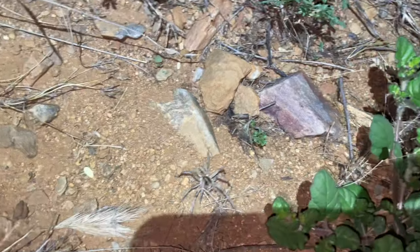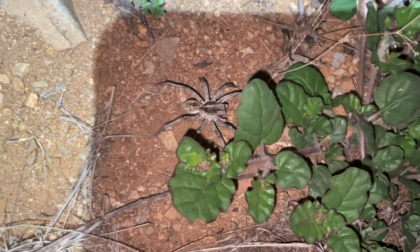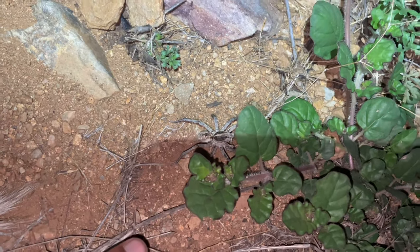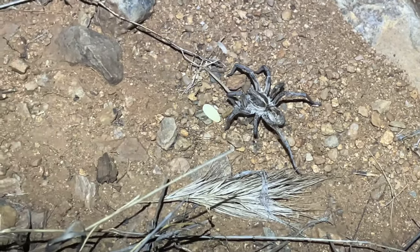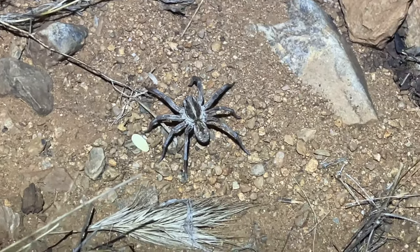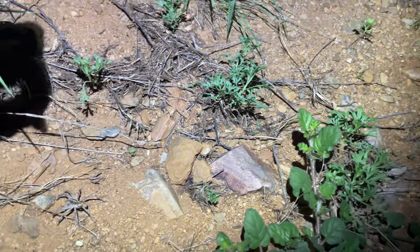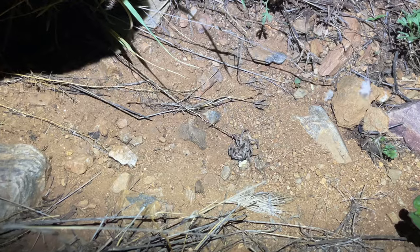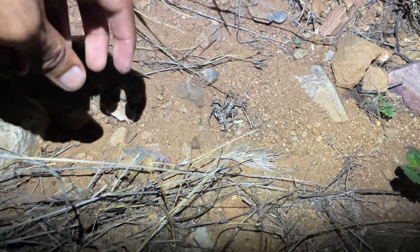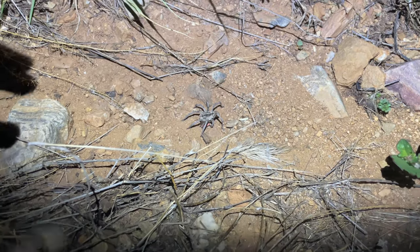Pretty cool find tonight — a big wolf spider right here, actually pretty big. I'm going to do a size comparison. Let's see if I can feed him — see if he'll take this moth. Oh, he got it! He got it — the third one. This guy's going crazy. I'm also surprised he's eating good tonight.